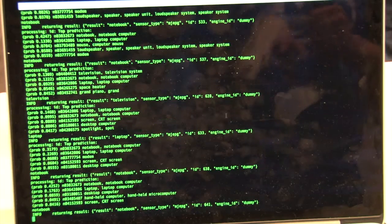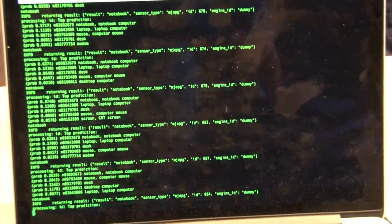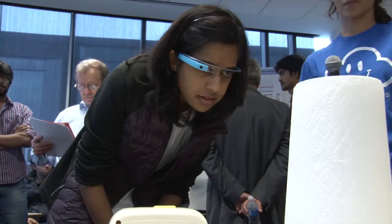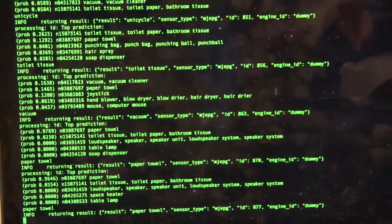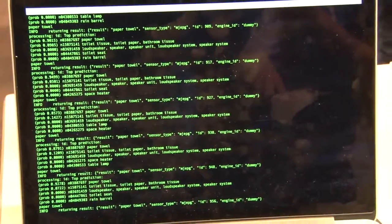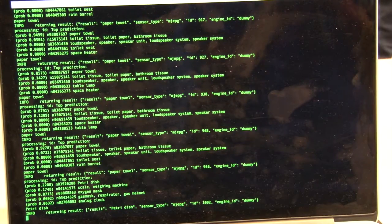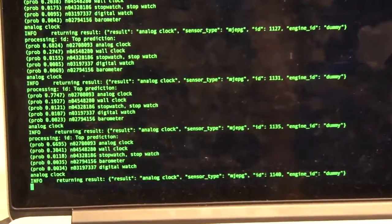As you can see, she's looking at the laptop and it shows that it can see a notebook. It also predicts computer, mouse, and desk as other options because these are in the vicinity. Then she's looking at a paper towel and it shows toilet paper and paper towel as alternatives. Then she's looking at an analogue clock, and as you can see, it correctly identifies an analogue clock.